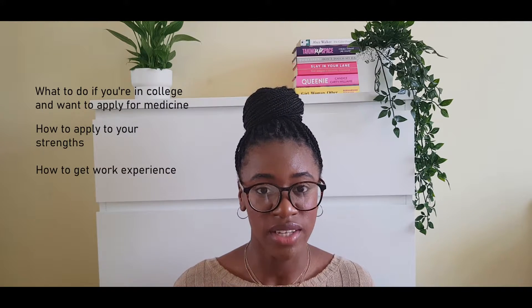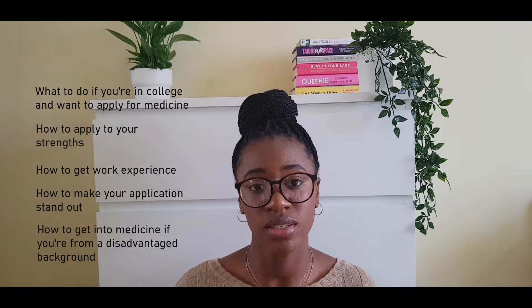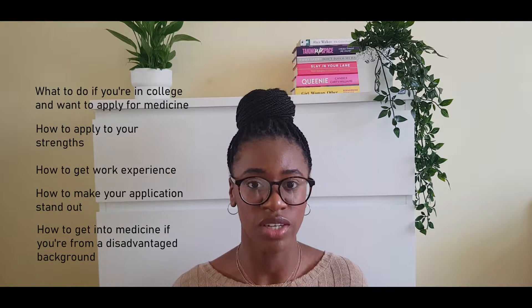Hello everyone, my name is Christina and in this video I'm going to be sharing with you what you should be doing if you're in college and you want to apply for medicine: how you can apply to your strengths, how to get work experience, ways to stand out, and how to increase your chances of getting into medicine if you're from a disadvantaged background.